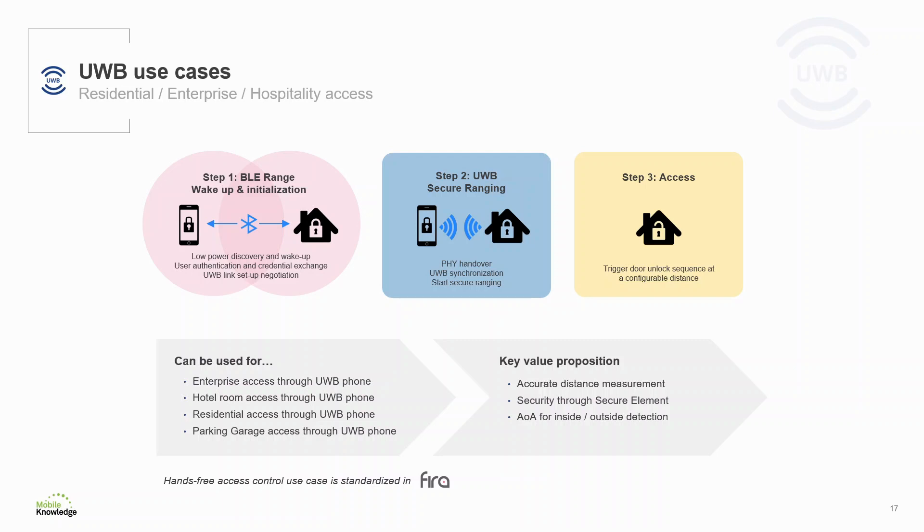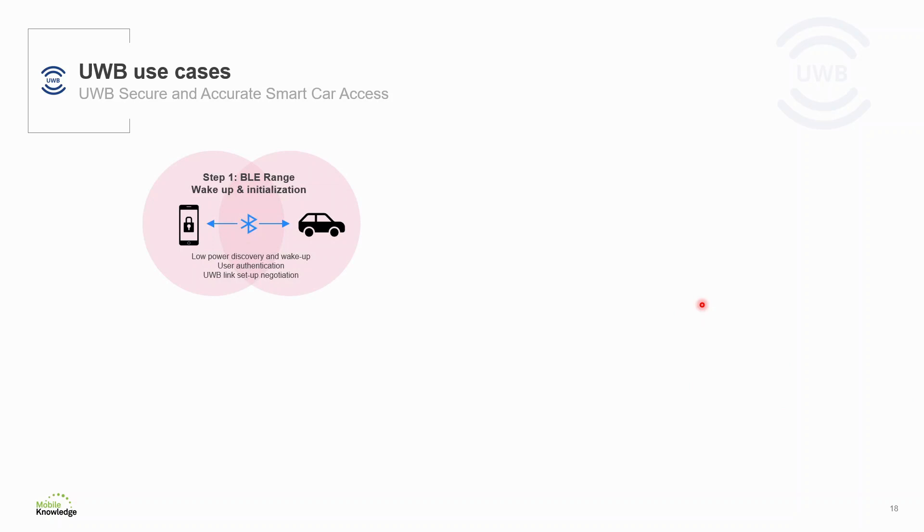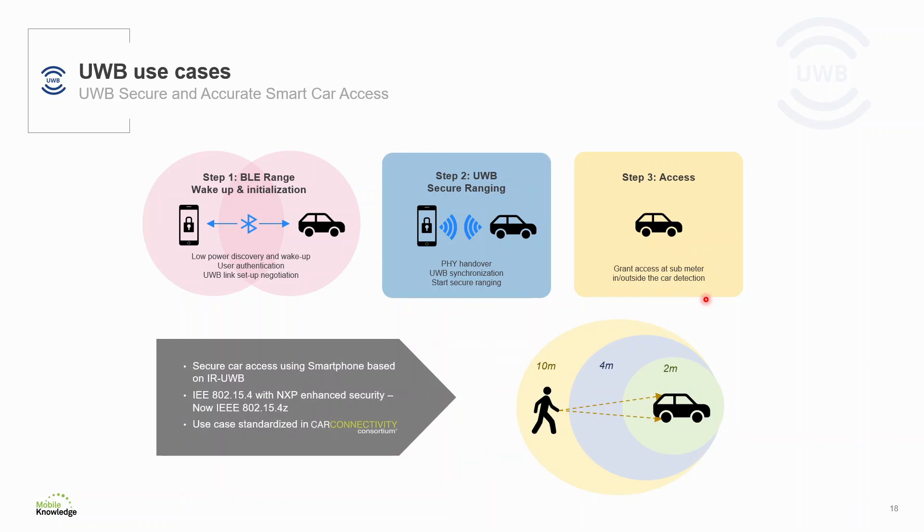But not only in access to homes, offices, or hotels is Ultra Wideband useful. On top of this, Ultra Wideband also brings the best user experience for hands-free car access. It uses a similar procedure to physical access control: first it uses Bluetooth Low Energy for wake up and initialization, then it uses Ultra Wideband for secure ranging with the credentials derived from the previous step, and last it grants access to the car together with inside and outside detection using the angle of arrival method.